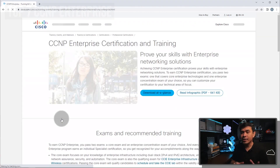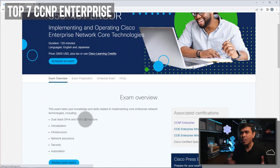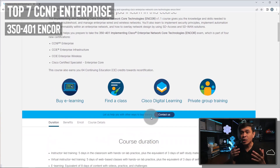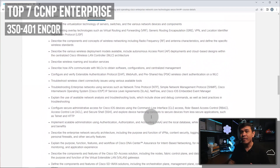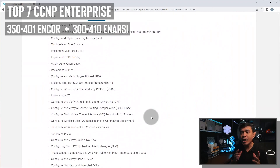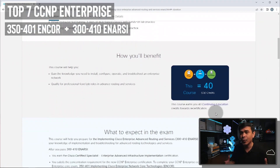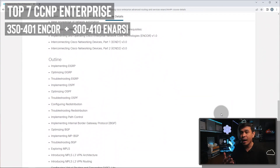Many people go for CCNP Enterprise — I completely understand, because CCNA is mostly about routing, switching, and some wireless, and you just want to continue what you learned. The easiest would be ENCORE, which is like a slightly advanced CCNA — very easy to pass if you really know CCNA topics. ENRC, Implementing Cisco Enterprise Advanced Routing and Services, is the concentration most related to CCNA and ENCORE, with more advanced topics such as MPLS, BGP, DNAC, DMVPN, MP-BGP, and IPv6.